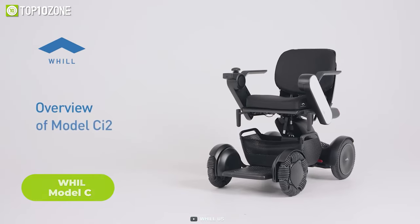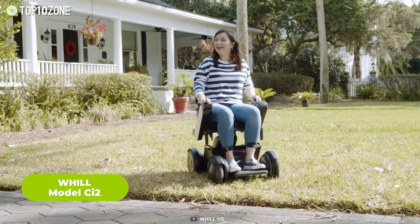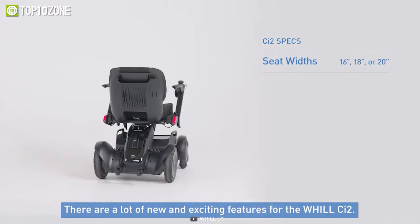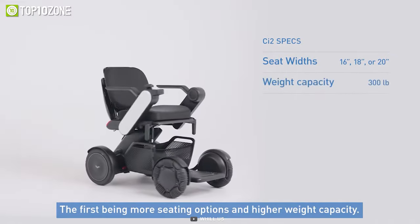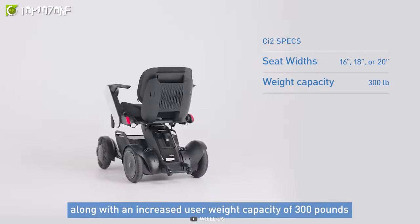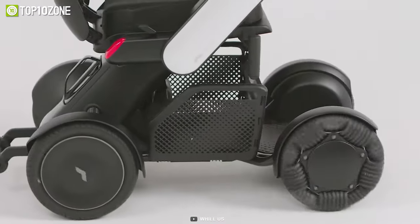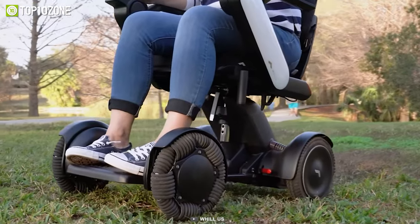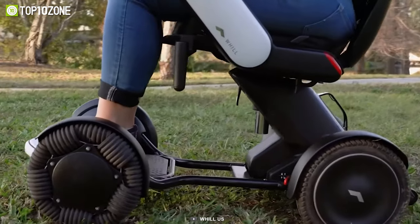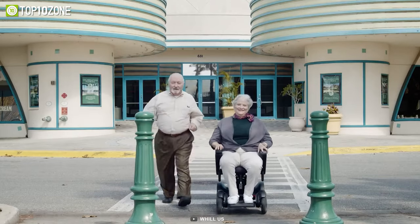The Will Model CI2 is a state-of-the-art electric wheelchair designed to provide users with a comfortable and reliable mode of transportation. This innovative wheelchair comes in three different width options, ensuring a perfect fit for each user. With a weight capacity of up to 300 pounds, the chair accommodates a wide range of users. One of the key features is its front Omni wheels, which are extremely durable and able to traverse rough terrain, grass, and other surfaces with ease — making it ideal for those who enjoy spending time outdoors.